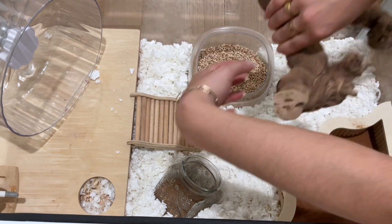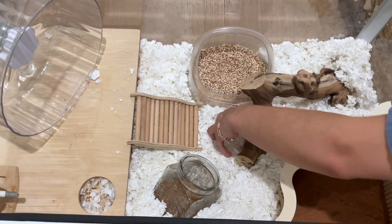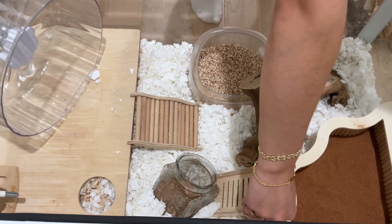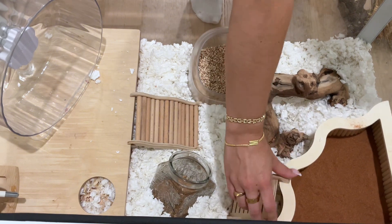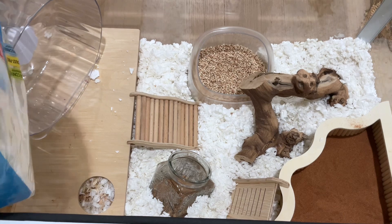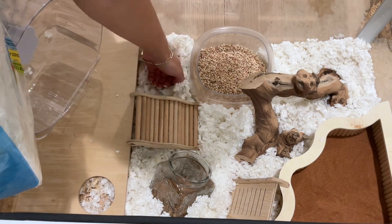This is a piece of grapevine wood — he loves this and I think it really adds a nice look to the cage. Even though he can reach his sandbox pretty easily, I'm adding this ramp in case he wants to use it to get in.